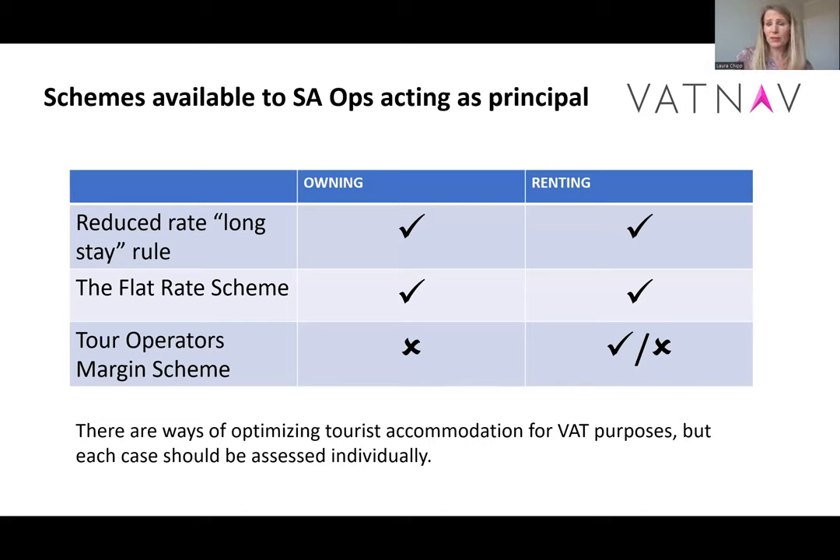So that's the standard rate, which for tourist accommodation is the regular rate to apply. The other schemes that are available and could help you out are: the long stay 4% rate, which applies if you're owning or renting; the flat rate scheme, which also applies if you're owning or renting; and then the Tour Operators Margin Scheme — the TOMS scheme — which can't apply if you own the property, and can sometimes apply if you're renting the property, but with all due care. We do have another video entirely on the TOMS scheme, so please do check it out — it explains it in a lot of depth.